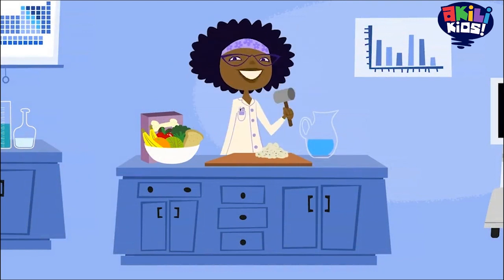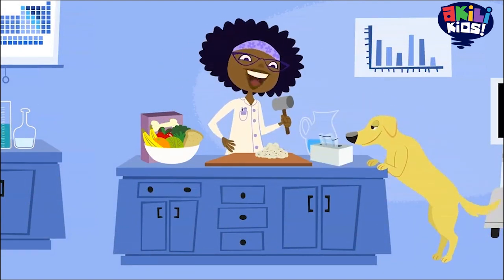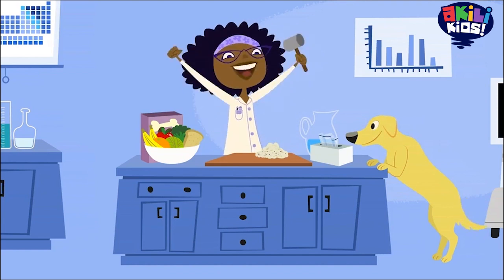Hello, kids! Professor Esther Hester here with my lab partner, Jester. As you can see, I'm smashing an apple. Why? Because today we will learn about your digestion.